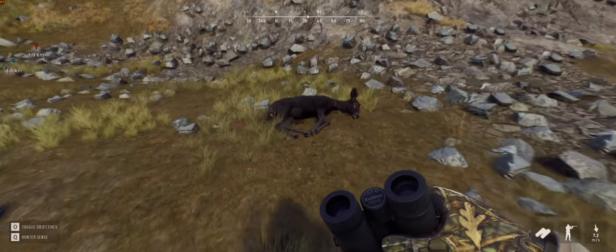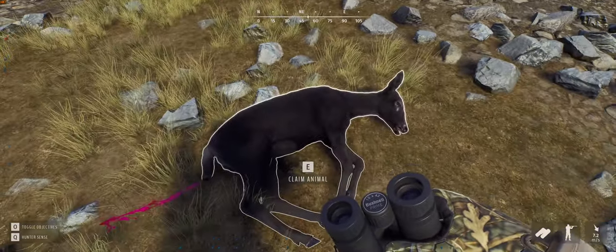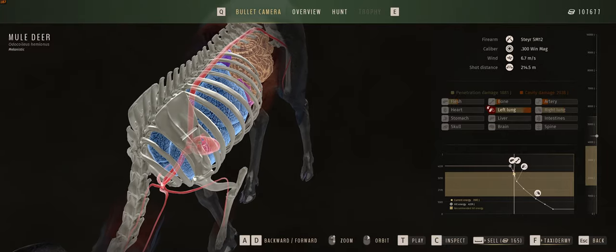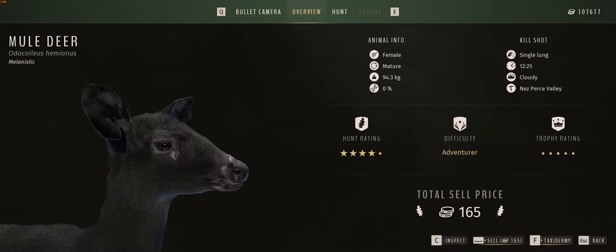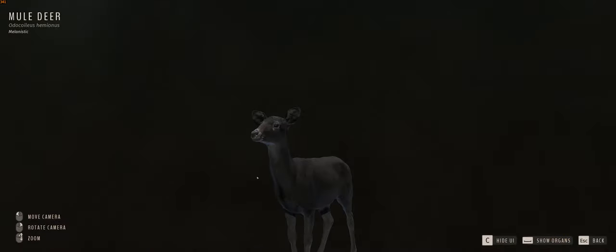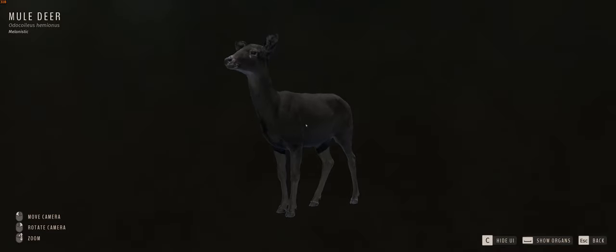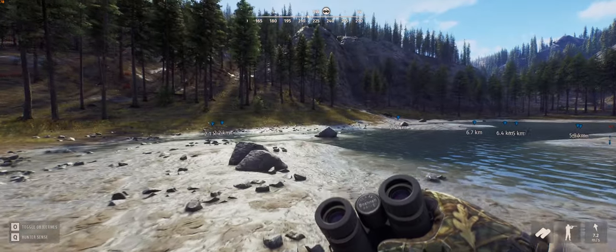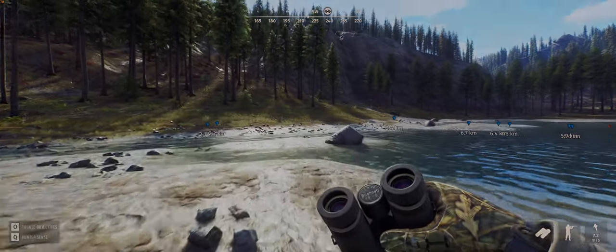Here she is — she's a mature female, so that is awesome. It was a good shot straight through the shoulder blade. She's a 0% female, but that is pretty damn awesome. I am well chuffed with that — very, very cool. So we're going to tax her and we'll end up putting them both in the lodge at the end of the video.